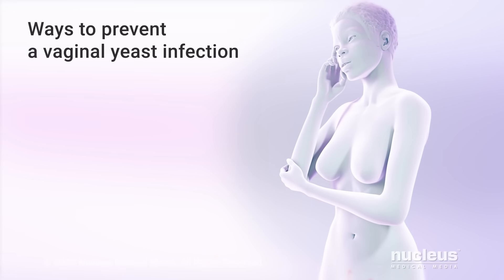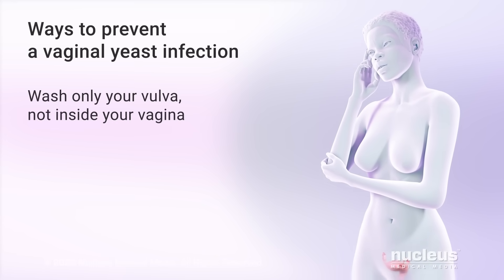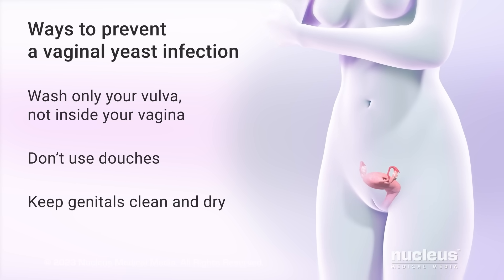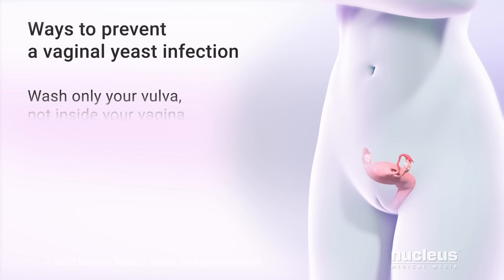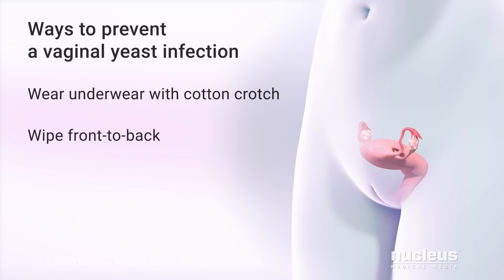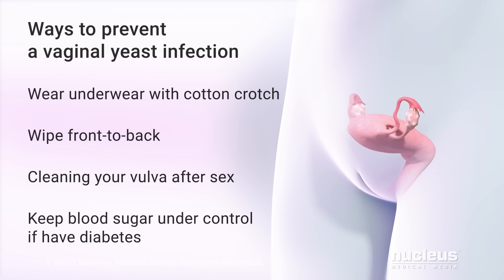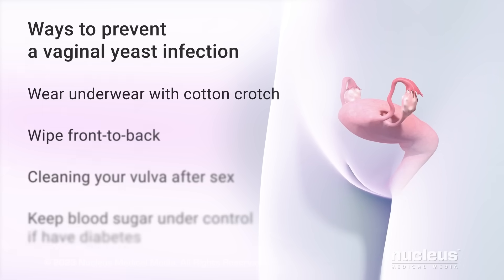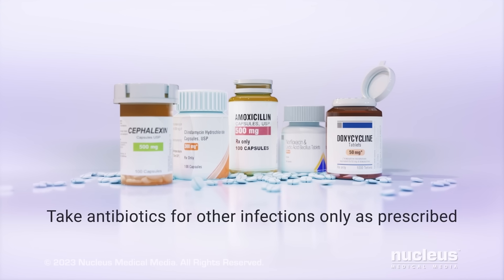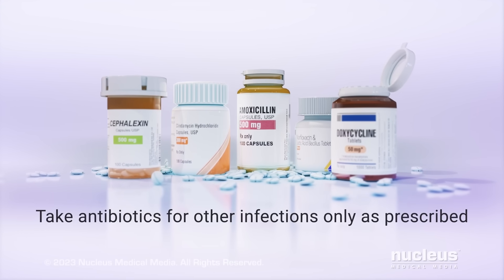Some ways you can help prevent a vaginal yeast infection include only washing your vulva, not inside your vagina, and not using douches or hygiene sprays. Keep the genital area clean and dry. Don't wear tight underwear or pants. Wear underwear with a cotton crotch. Always wipe front to back after using the toilet. Clean your vulva after sex. Keep your blood sugar under control if you have diabetes. And take antibiotics for other infections only as prescribed, since antibiotics may kill healthy bacteria that keep yeast in check, which can lead to a yeast infection.